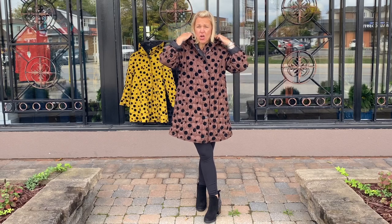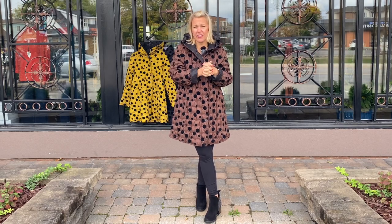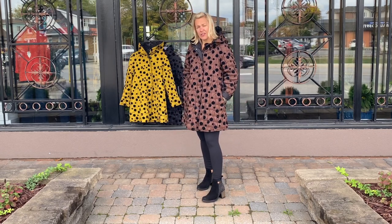This is the longer style with the hood. The other one I showed the other day has a built-in hood and an invisible zipper at the back, so it's hidden. It's a totally different style but equally as cute, and we bought this in three colors.